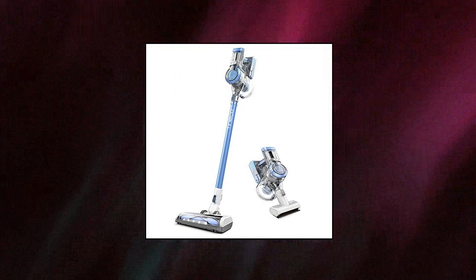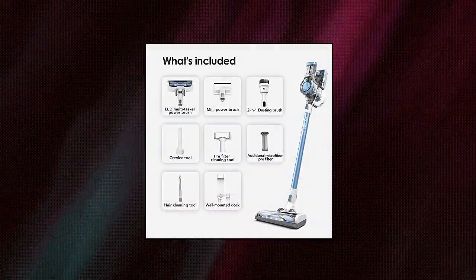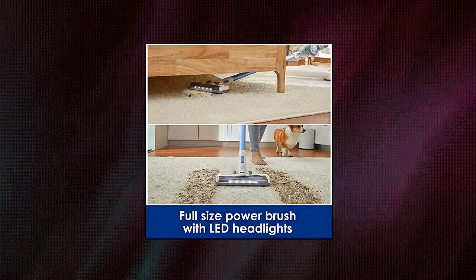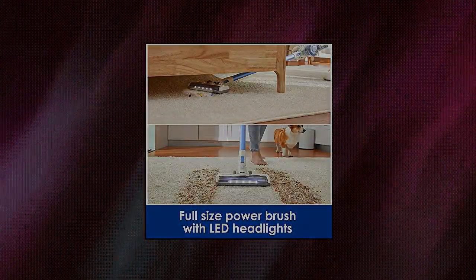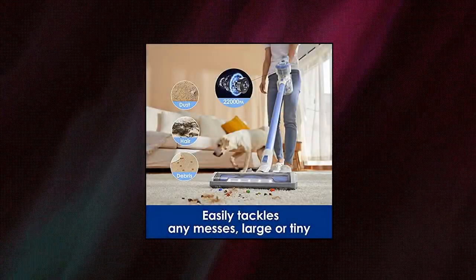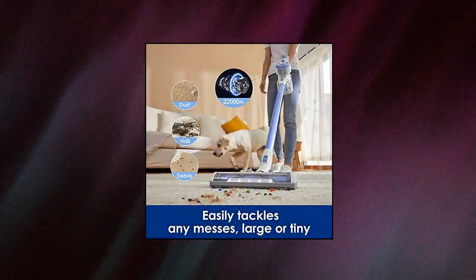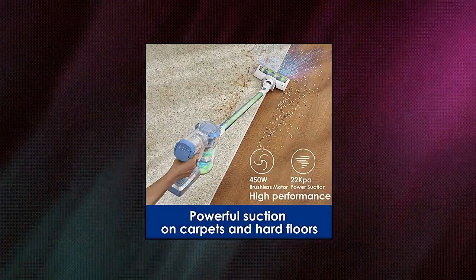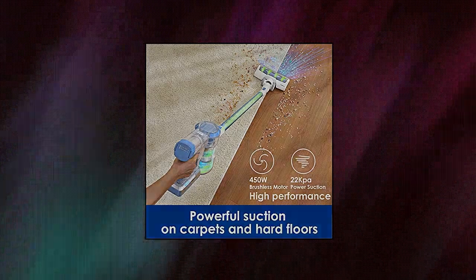Tineco A11 Hero Cordless Lightweight Stick Vacuum Cleaner — 450W motor for ultra powerful suction, handheld vac for carpet. Three power modes: Max Power Mode delivers ultra powerful suction at 120W, allowing it to easily pick up dirt and dust from deep inside carpets. Gentle and daily modes are suitable for everyday cleaning on different types of floors, such as hardwood and tile.